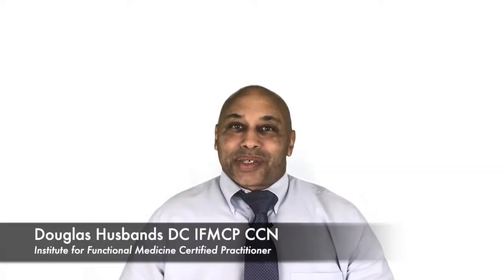Hi everyone, this is Dr. Douglas Husbands. I'm an Institute for Functional Medicine certified practitioner, a doctor of chiropractic, and a certified clinical nutritionist. Today I want to talk to you about the top seven foods for healing a leaky gut.